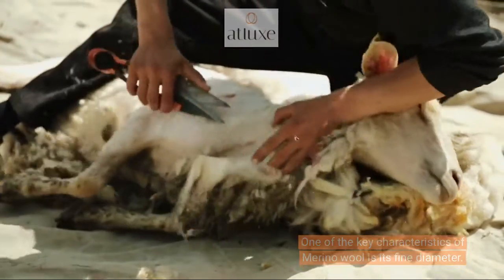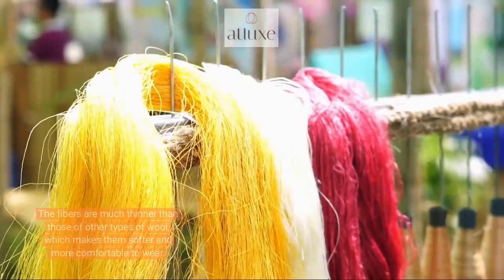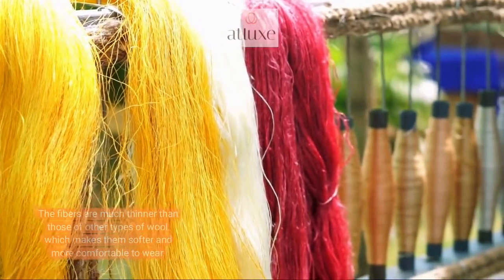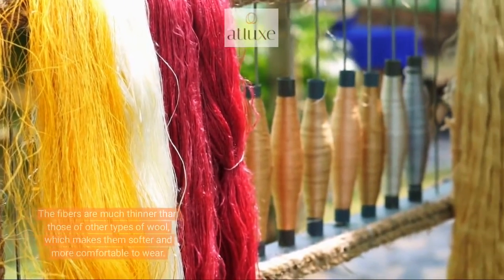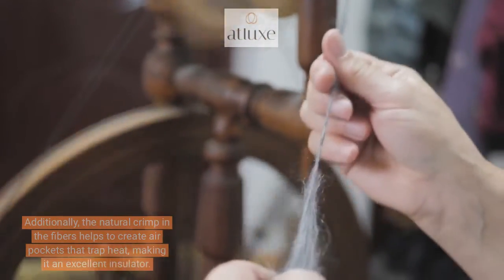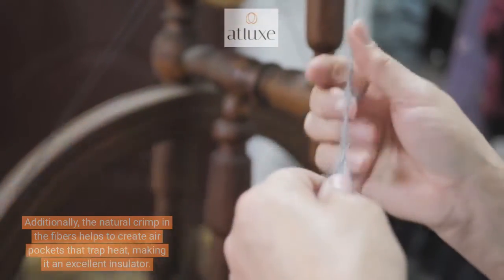One of the key characteristics of merino wool is its fine diameter. The fibers are much thinner than those of other types of wool, which makes them softer and more comfortable to wear. Additionally, the natural crimp in the fibers helps to create air pockets that trap heat, making it an excellent insulator.